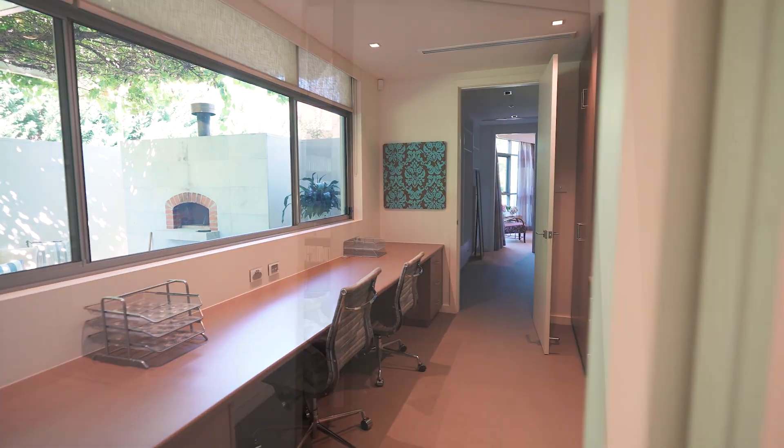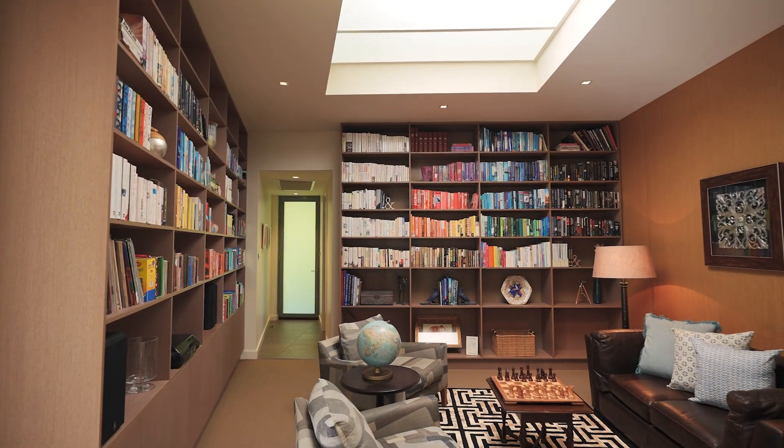The working professional will love the office, plus the library with no shortage of book shelf space.